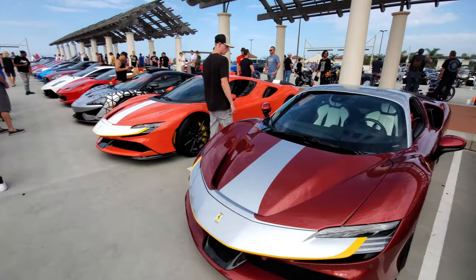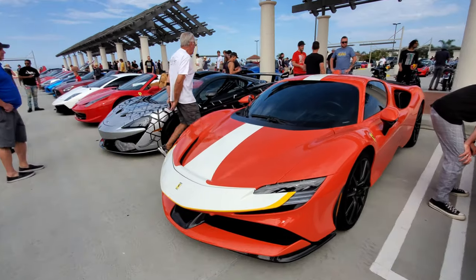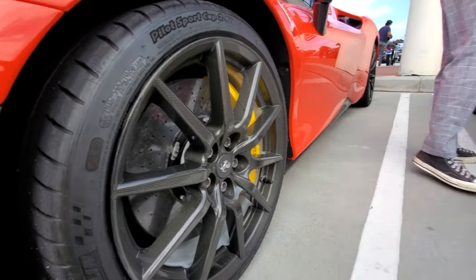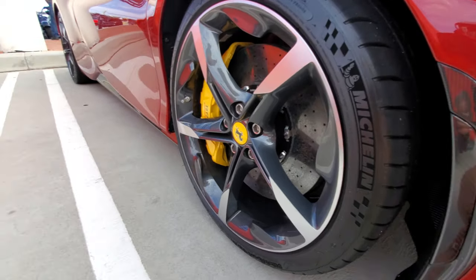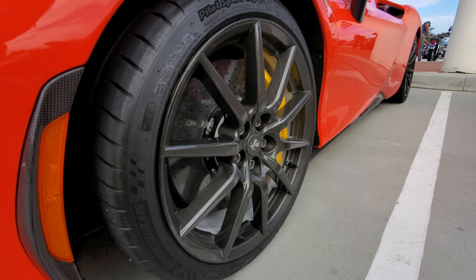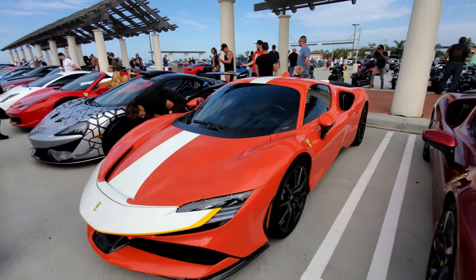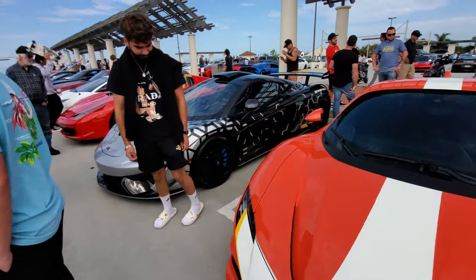Here's another SF90 in orange and white, and this one has carbon fiber wheels — check out those carbon fiber wheels. These are the standard wheels for comparison. For $45,000 more you can get the optional carbon fiber wheels. All right, this is a Pista and another SF90.